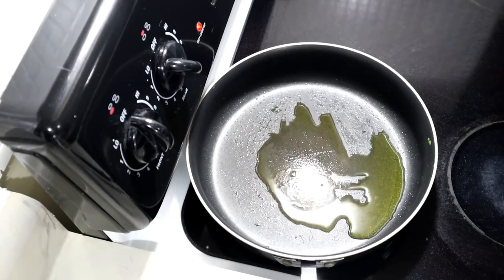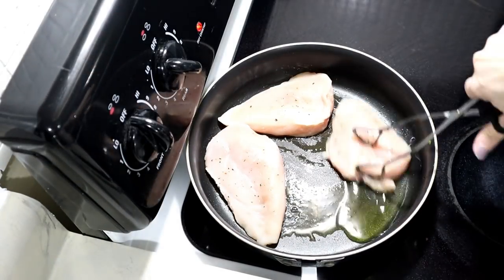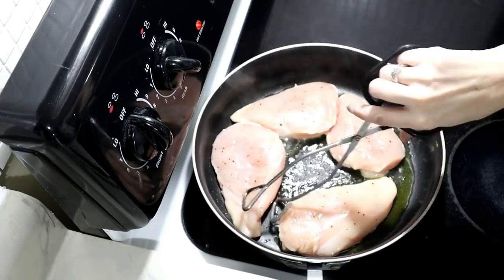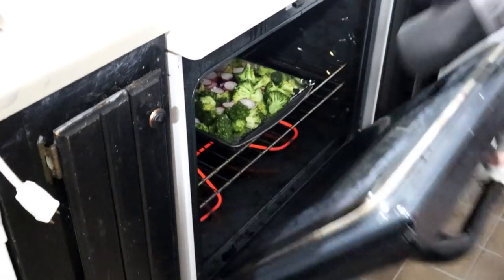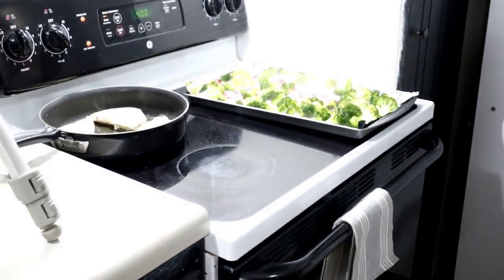Then it was time to sear the chicken in a little bit of olive oil. I cooked them undisturbed three to four minutes on the first side, then flipped them over to finish cooking for two more minutes on the other side. Then it was time to pull the roasted vegetables from the oven — not only do they look beautiful, but they actually taste wonderful too.